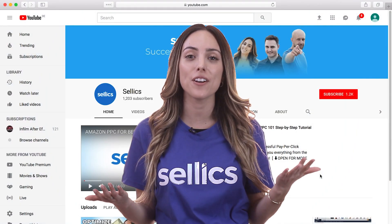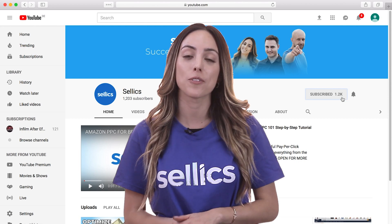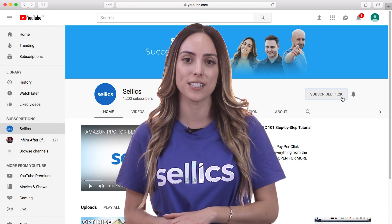Hey again, welcome back to our Amazon PPC course. If you haven't already, don't forget to hit subscribe for more Amazon optimization tips.